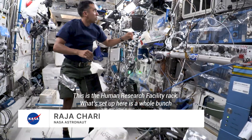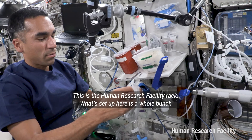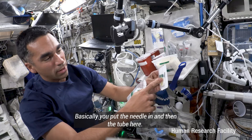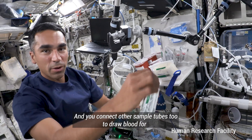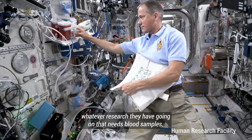This is the human research facility rack. What's set up here is a whole bunch of equipment for taking blood. Basically you put the needle in and then the tube here you connect other sample tubes to draw blood for whatever research they have going on with these blood samples.